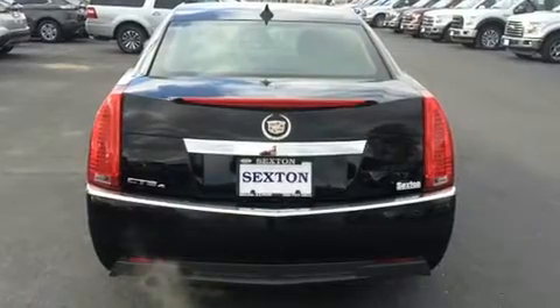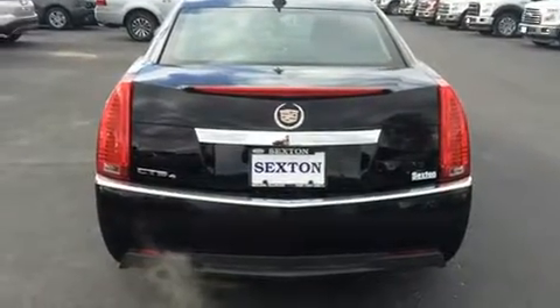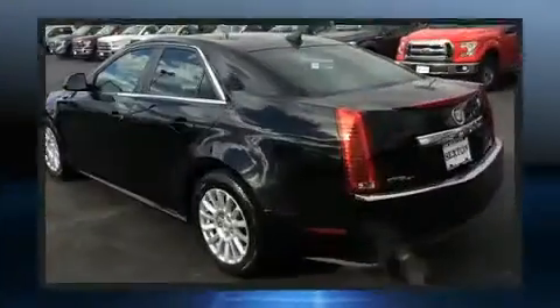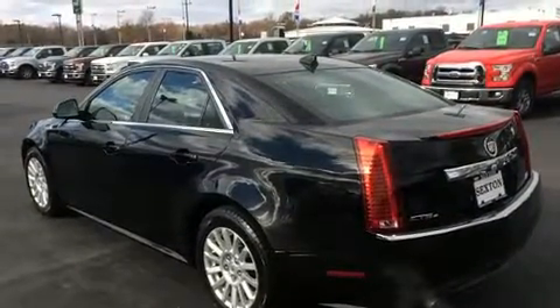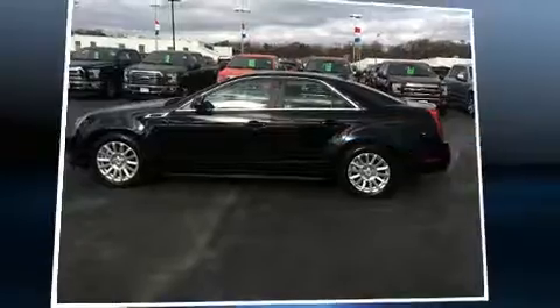The following features are included: front and rear reading lights, one-touch window functionality, variably intermittent wipers, an automatic dimming rear-view mirror, front dual-zone air conditioning, and much more.